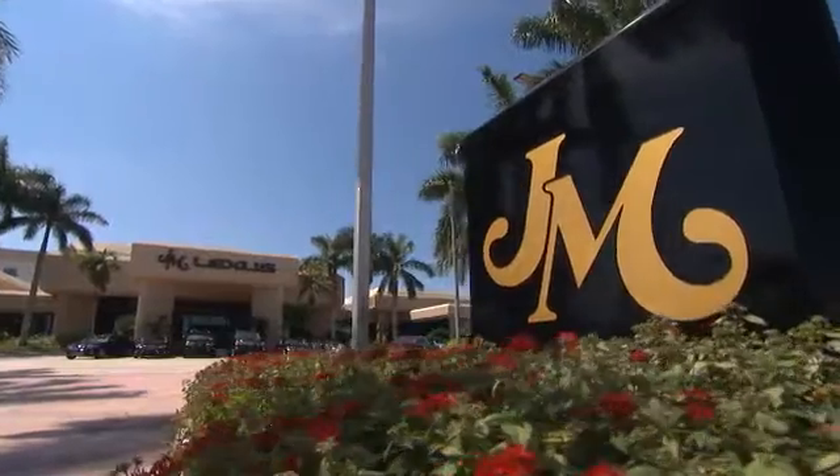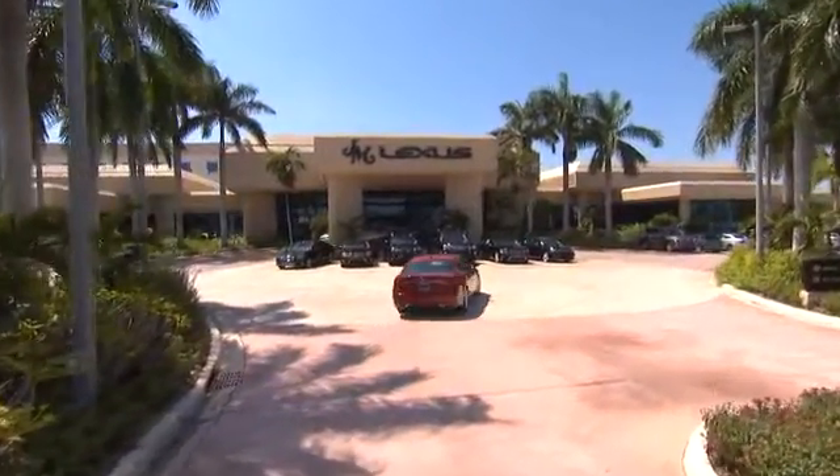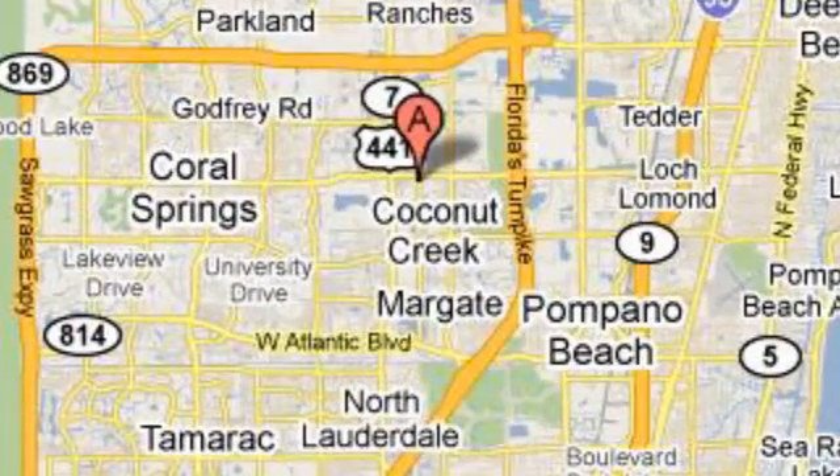JM Lexus, the world's number one Lexus dealer since 1992. We are conveniently located just east of 441 on Sample Road in Margate, Florida, just west of the Turnpike.